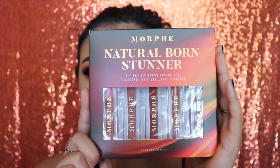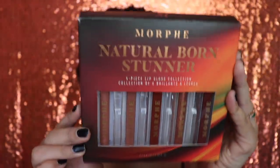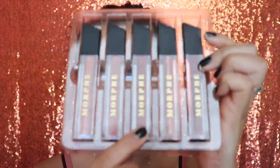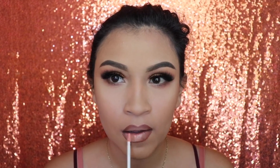This is the Morphe Natural Born Stunner five-piece lip gloss collection — let me tell you, these lip glosses are amazing. I'm using the shade Aw Yeah. It has brownish-orange undertones with some glitter. You can't really see it from far away but I'll zoom in shortly. What I love about this lip gloss is that it is not sticky, doesn't feel gooey or thick like most do.